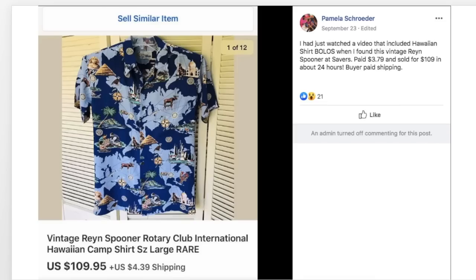Pamela had just watched a video that included Hawaiian shirt bolos when she found a vintage Ray & Spooner Hawaiian shirt at Savers. Paid $3.79 and sold for $109 in about 24 hours — buyer paid shipping. What's interesting is that a lot of these high-dollar items sell very quickly, within hours or days. Part of the purpose of this video is to motivate you to get your stuff listed, because you could have that sale very quickly.